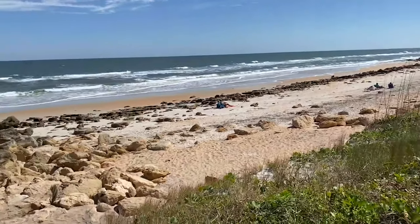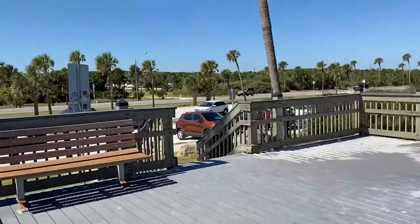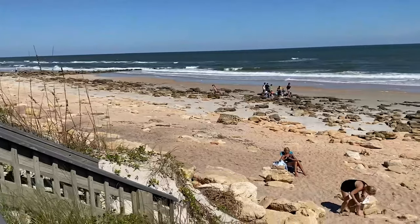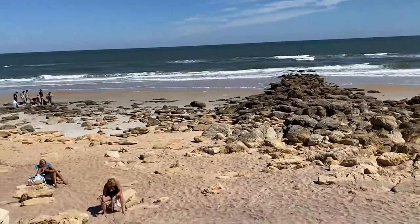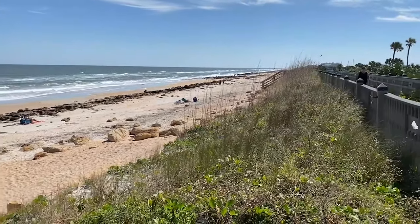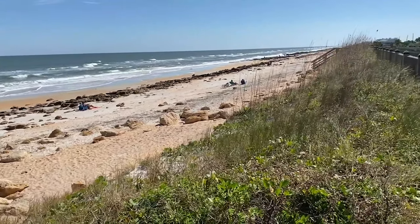Last stop - I know Matanzas Beach is open so I don't need to go there. But this is Greenland - all the rocks. Wow. I don't remember there being this many rocks before - there's a ton. There's a little walkway where I used to be able to get my cart out and that is blocked.